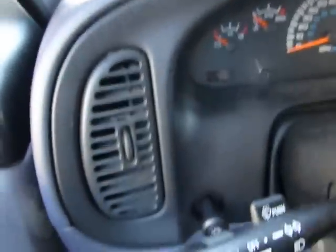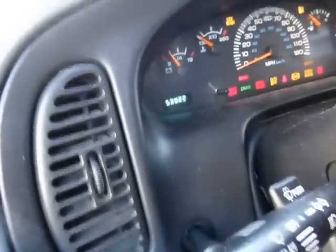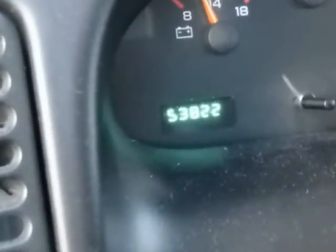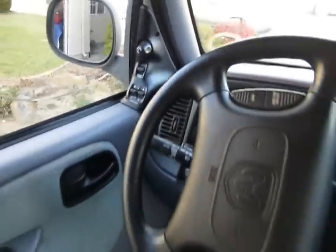We can see that the unit has 53,822 miles on it right now. The unit also has power door locks, power windows, and has an alarm system.